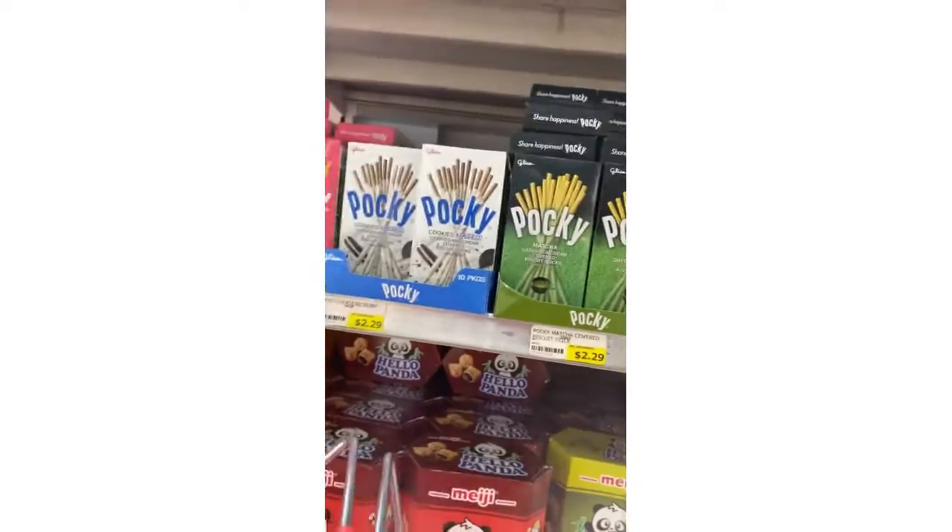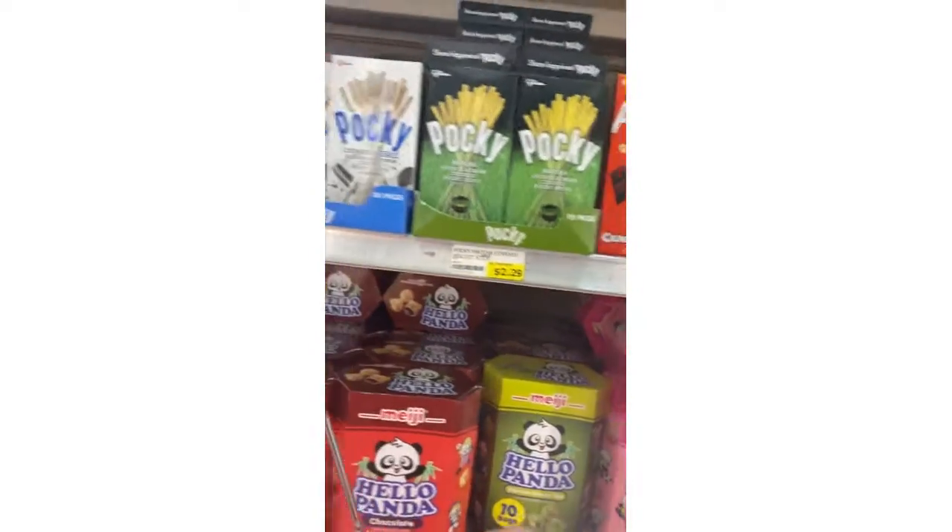I definitely want to try the matcha Pocky because I've never tried it. Me and my kids love the regular one, and the cookies and cream — I had to turn down a box of those the other day. So I got myself some of those.